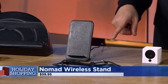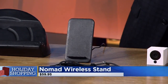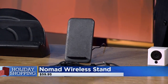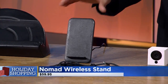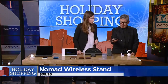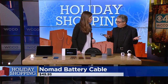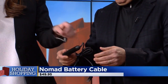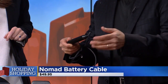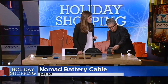A company called Nomad — getnomad.com — makes a lot of power devices. This is a wireless charger; phones these days charge wirelessly, you just put the phone on it. There's also a charging cable for when you're bicycling or on the road — it's a standard iPhone charging cable but with a battery built in, so it will fully charge the phone even without a power outlet.